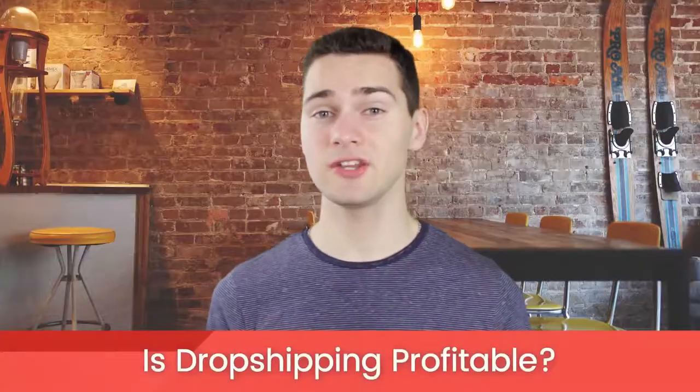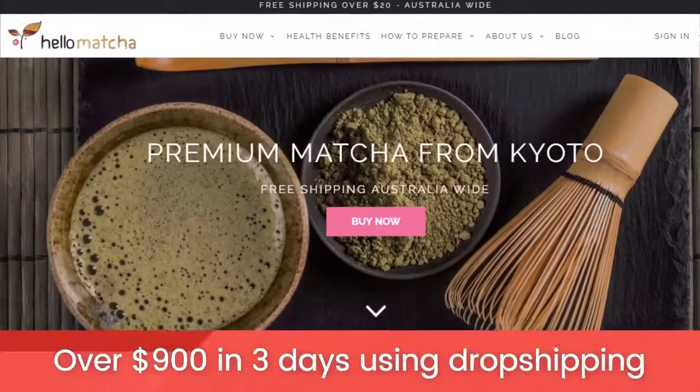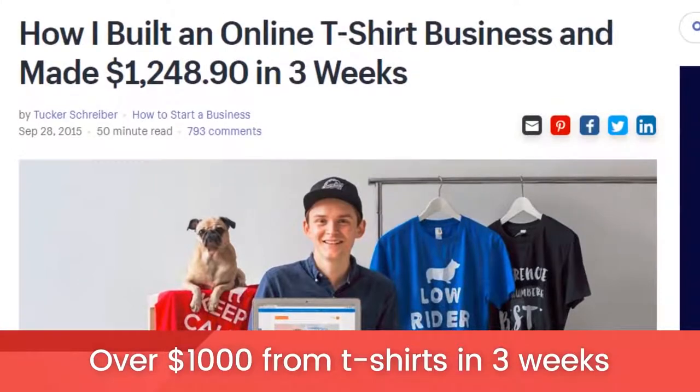Now let's talk about how much money you can make with dropshipping and if it's even profitable. Dropshipping margins typically average between 20 and 40%. However, on some niches like clothing, jewelry, and electronics, the margins can be up to 100%. That can depend greatly on which suppliers you work with — buying direct from manufacturers can give you much better margins. Here are a few success stories: Erwin Dominguez made $1 million in eight months using dropshipping. Hello Matcha generated over $900 in three days after selling matcha powder. Tucker Schreiber built an online t-shirt business and made $1,200 in three weeks.